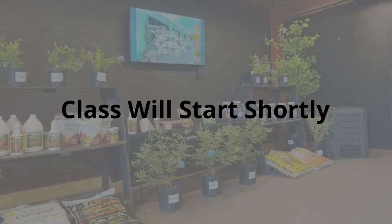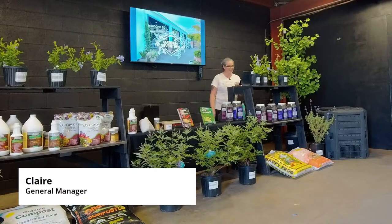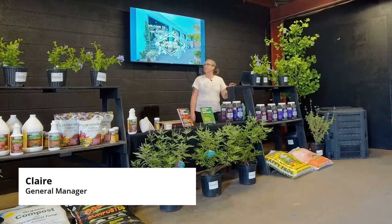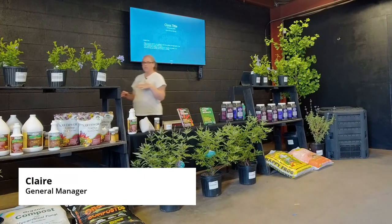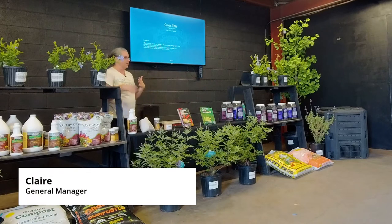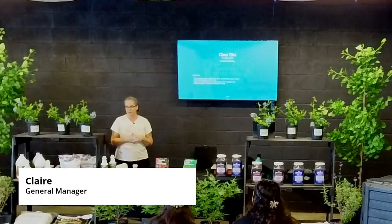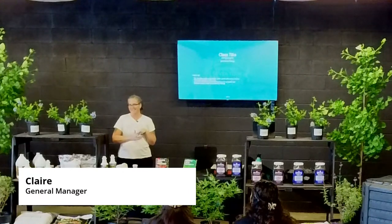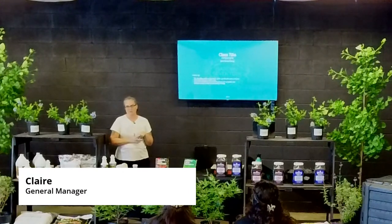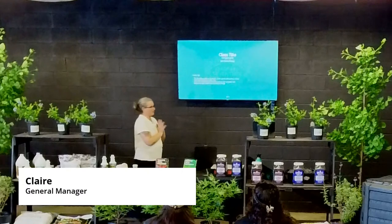Good morning. Y'all ready to talk compost? Because I am. My name is Claire. I am the general manager here at Garden 17. In my outside life, I am also a licensed rehabilitator for wildlife and a Texas master naturalist. I spend quite a bit of time playing in soil and looking at bugs and all of the important things that they do for us. So I'm very excited about this class.